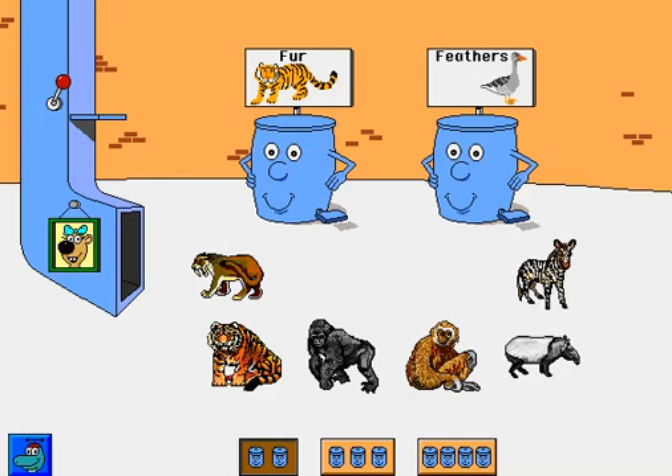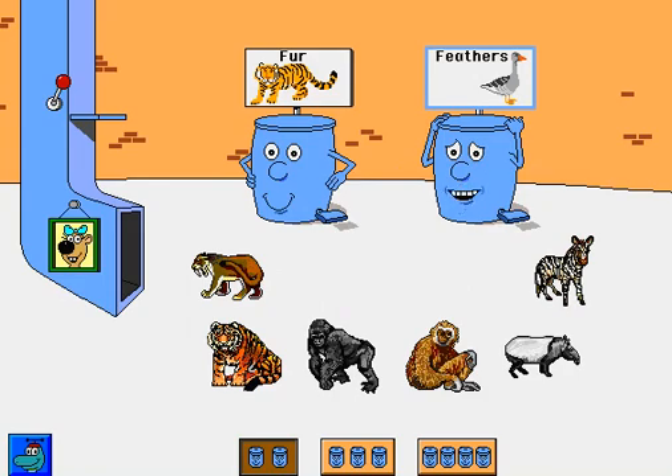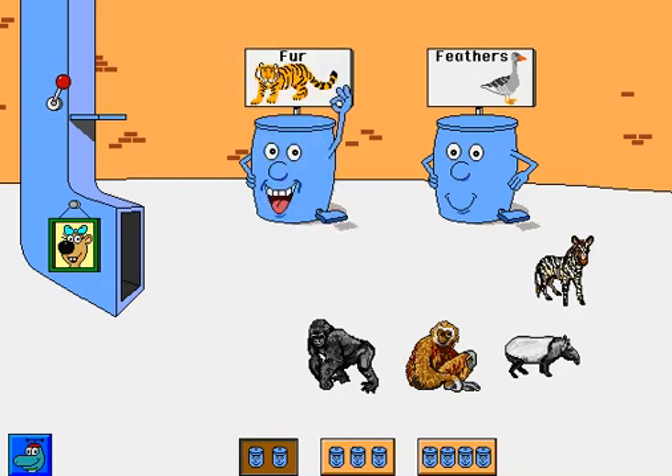Zebra. Tiger. That belongs someplace else. Tiger. Excellent. Saber-toothed tiger. Great. Gorilla. All right.